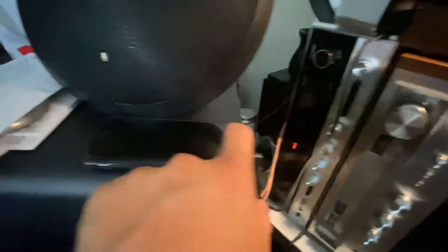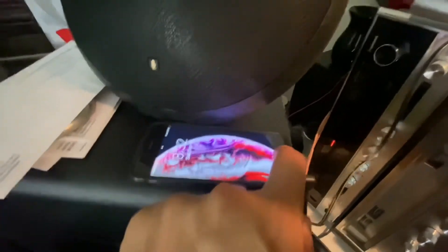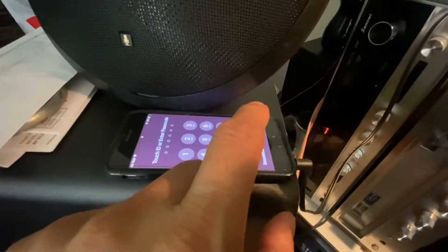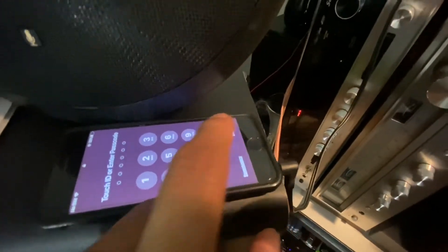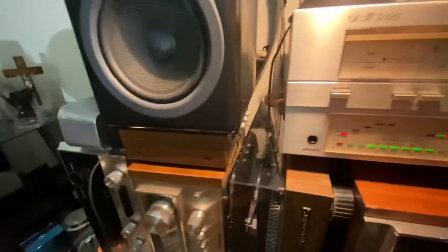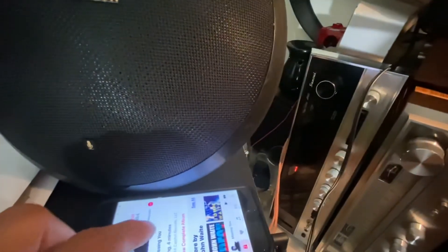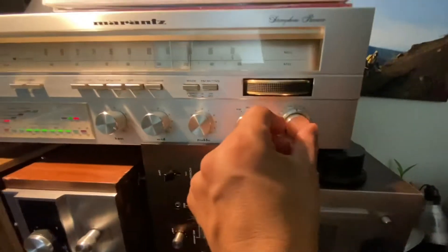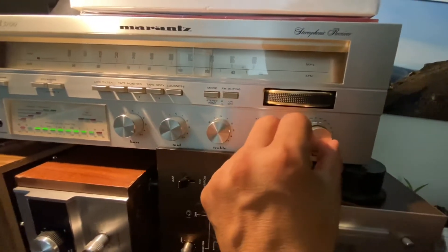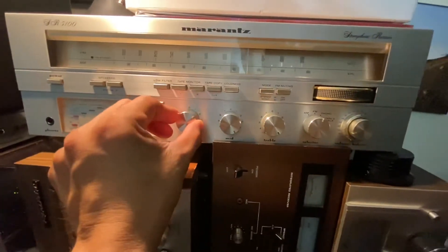And then I have my MP3 right here, using my cell. Let's try this — let's listen to this. Looks like too much bass.